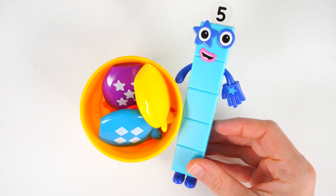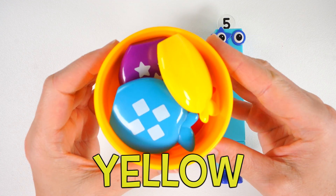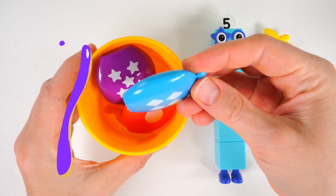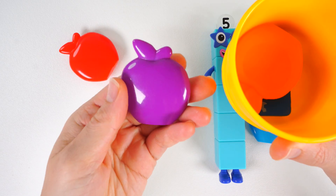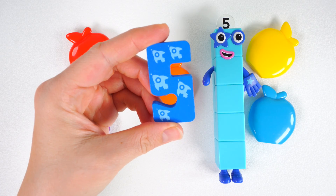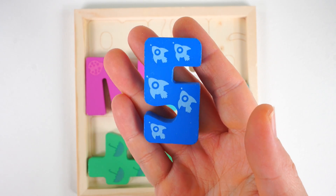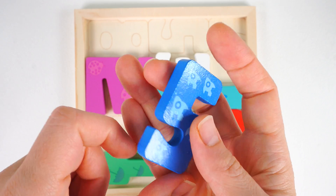It looks like number block five has something for us. It's a yellow bucket. Inside the bucket there is one, two, three, four, five apples. And look, it's the number five. Blue number five. One, two, three, four, five rocket ships.